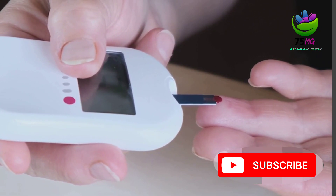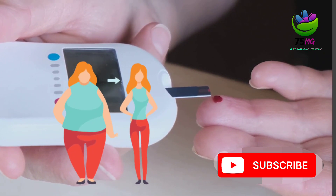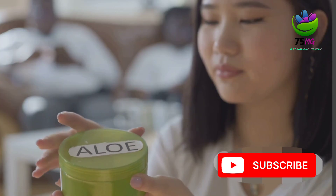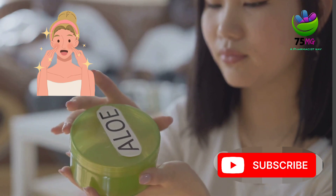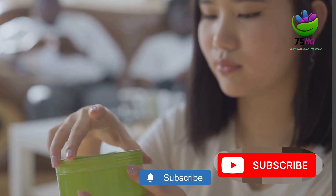Fourthly, it's also known for its potential to support weight loss. Some research has indicated that it can reduce feelings of hunger, helping you to control your weight. And finally, alpha lipoic acid supports healthy skin. It's often used in skincare products as it can help to improve the skin's texture and reduce signs of aging.